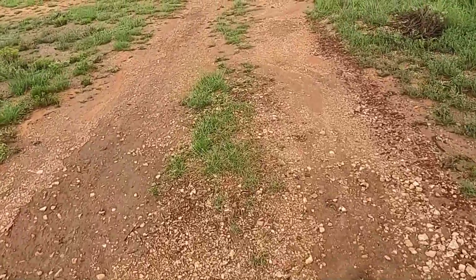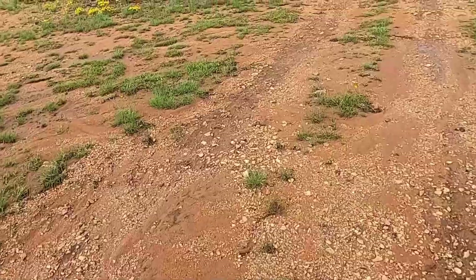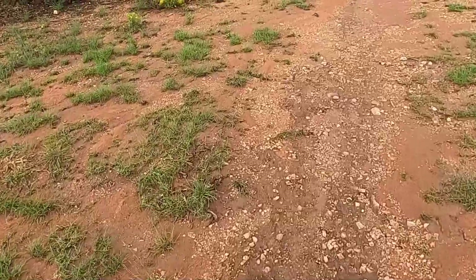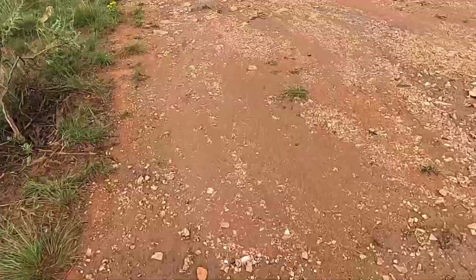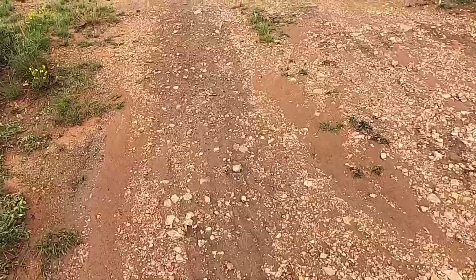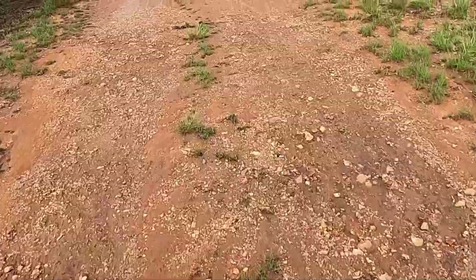Looks like the driveway did not get washed out the way I thought it was going to — this is not as bad as I thought, though it's still pretty bad. Lost about two inches of material off of some of this. The ground is very soft. I'm definitely glad I won't be driving on this for the rest of today.